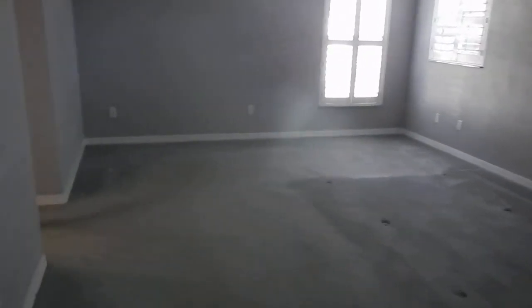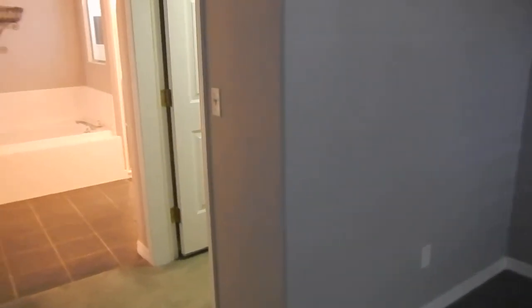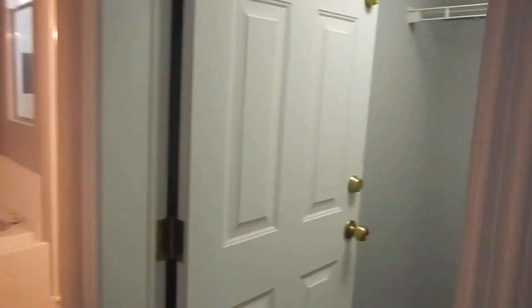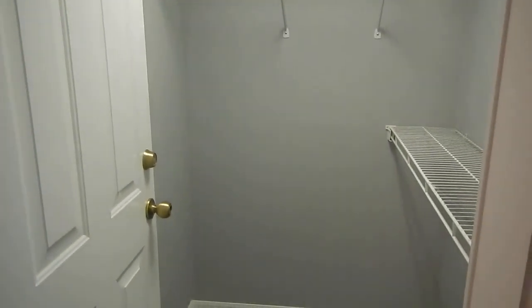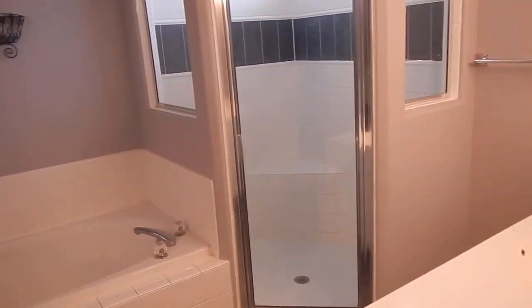Here's the master — big master. King size bed fits in here very easily. We have a double walk-in. And this is a Johnson Group home, so this is their safe room — it's where they put a steel door on. This room is all concrete. That closet is all concrete.